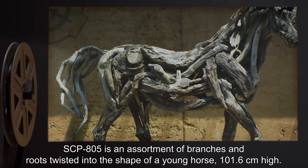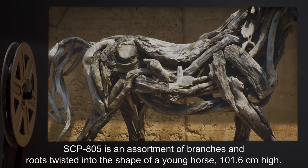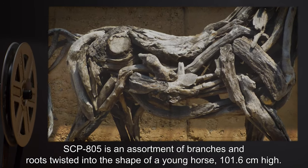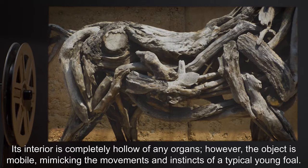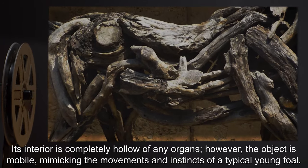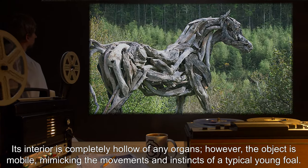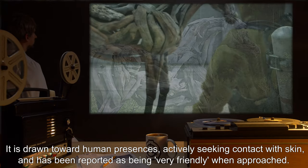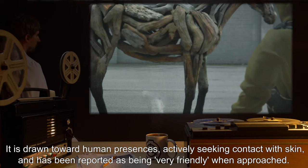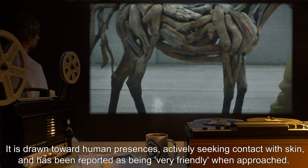Description: SCP-805 is an assortment of branches and roots twisted into the shape of a young horse, 101.6 cm high. Its interior is completely hollow of any organs. However, the object is mobile, mimicking the movements and instincts of a typical young foal. It is drawn toward human presences, actively seeking contact with skin, and has been reported as being very friendly when approached.